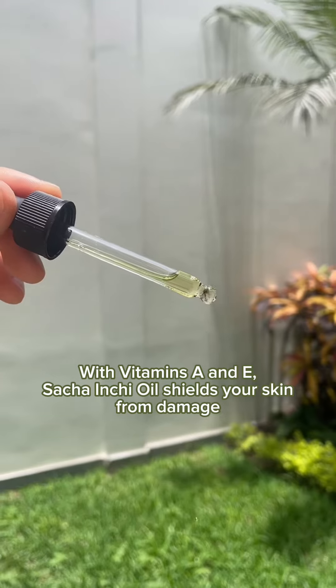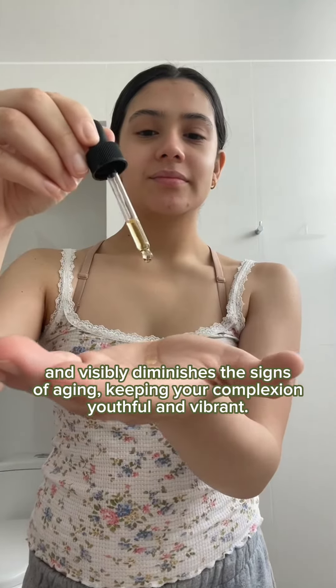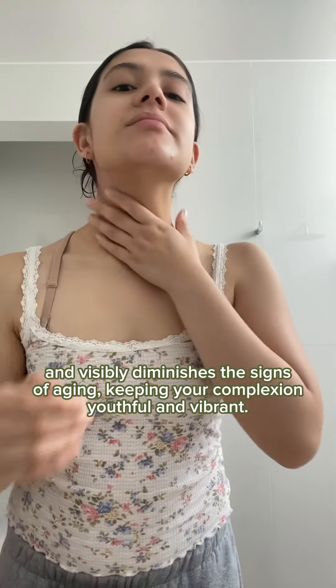With vitamins A and E, Sacha Inchi oil shields your skin from damage and visibly diminishes the signs of aging, keeping your complexion youthful and vibrant.